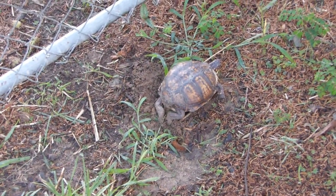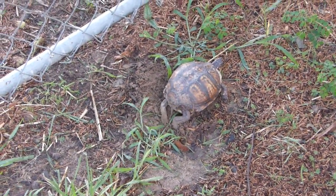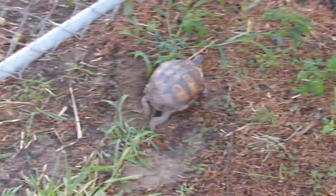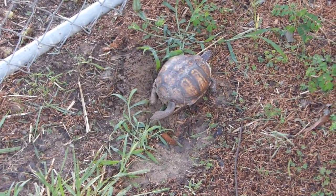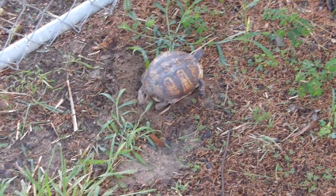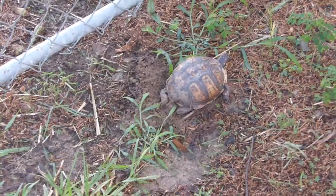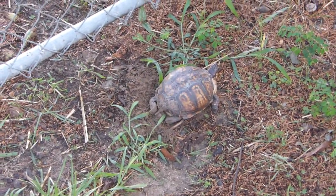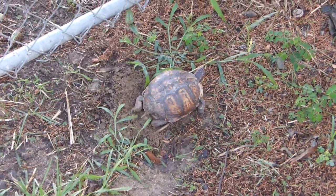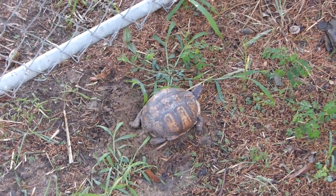She looks like she's getting closer to being done. I can box her in, wait till she's moved off her nest, then mark it and tag it. About 80 days from now we'll put a barrier around it and wait — hopefully the turtles will be born. We'll see.